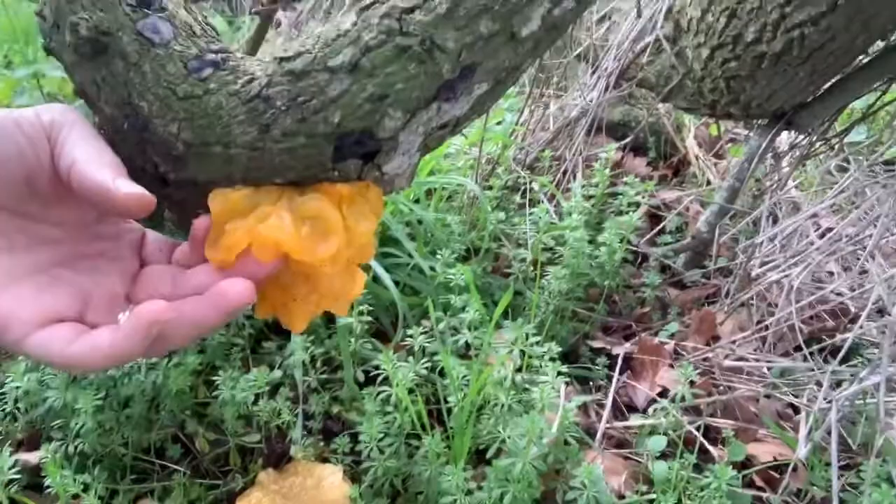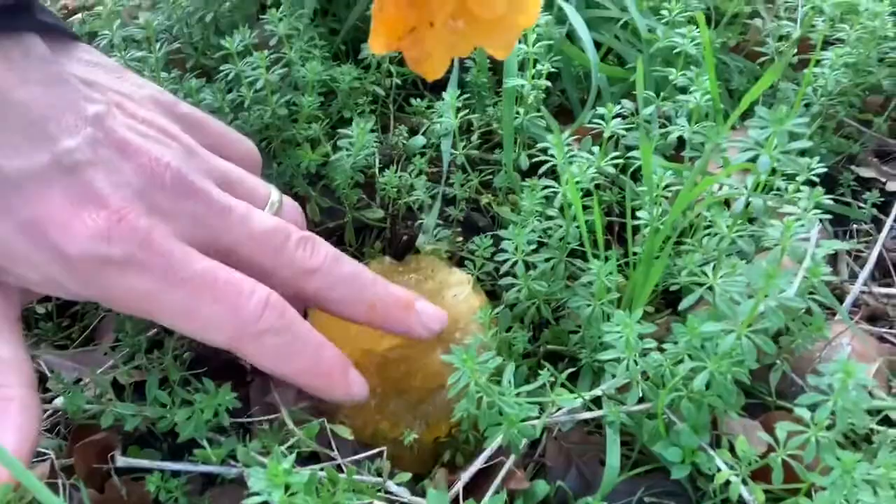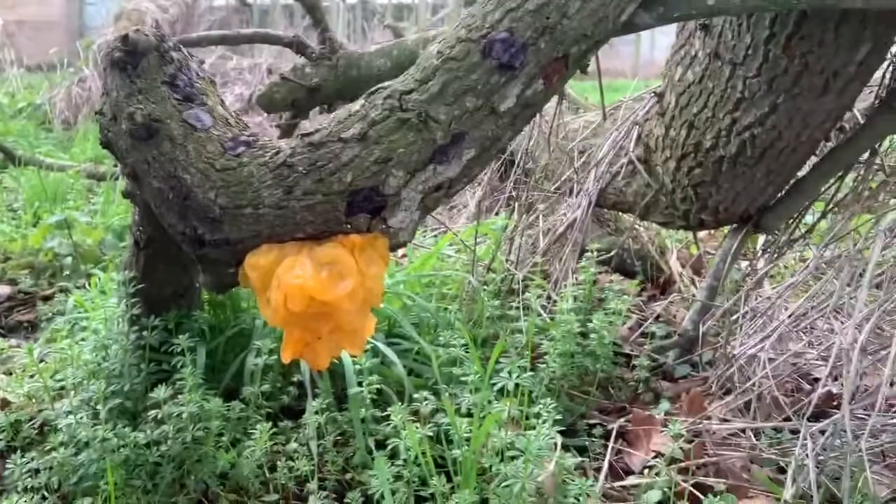It's a fungus that is very responsive to the weather. When it's been raining it has this full, gelatinous appearance, and then after a few days of dry weather it will shrivel up. Because we've had so much rain, this piece here has actually fallen off with the weight of itself where it was attached to the oak tree. If we get a long enough dry spell it will shrivel, and then it will come back.